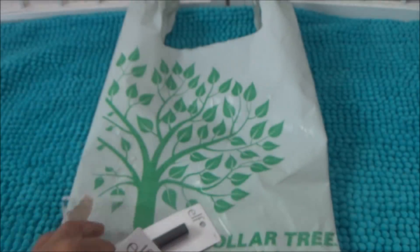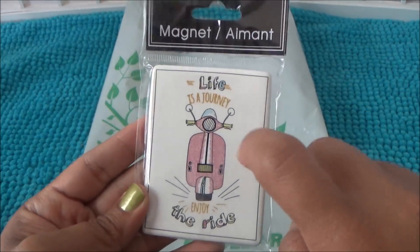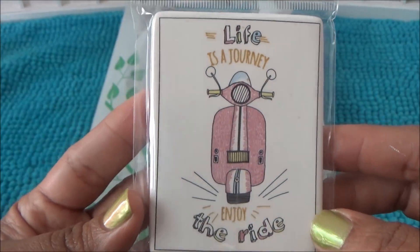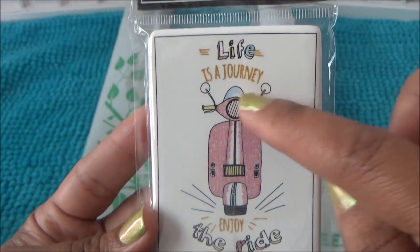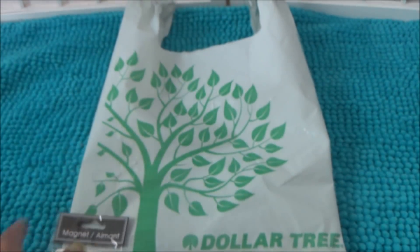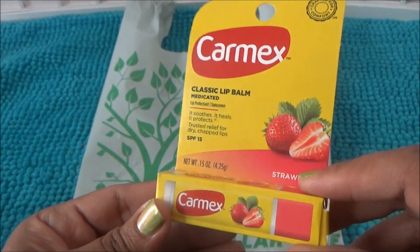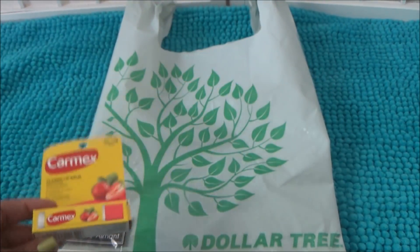I also got another magnet — not the canvas type, more ceramic or porcelain. It says 'Life Is a Journey, Enjoy the Ride' and the gold lettering is sparkly, like a gold foil. I thought that was cute. Then I picked up a strawberry-flavored Carmex — these are like three or four dollars at CVS and Walgreens, so that was a great find.